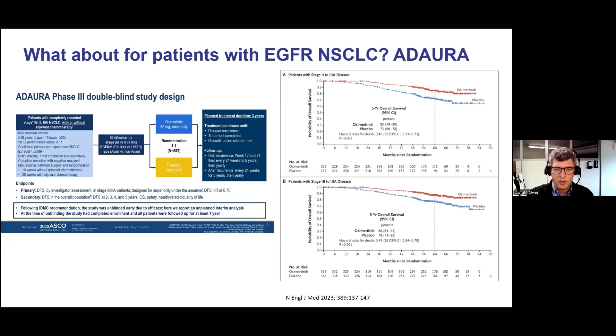The first study I'd like to highlight is ADAURA. This is an adjuvant study — there are currently no approved neoadjuvant targeted therapy treatments for lung cancer, although many studies are ongoing. This was a randomized phase three study of patients with stage 1B to 3A (seventh edition staging) who completed surgery, may or may not have had chemotherapy, and were randomized to up to three years of osimertinib therapy versus placebo. There was an improvement both in disease-free survival and subsequently in overall survival in patients treated with osimertinib.